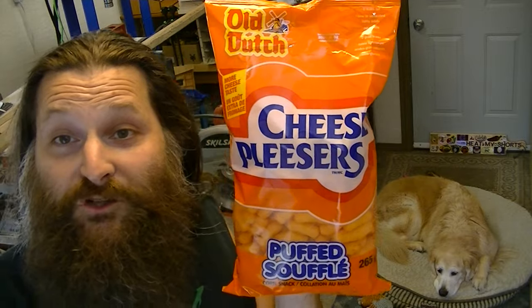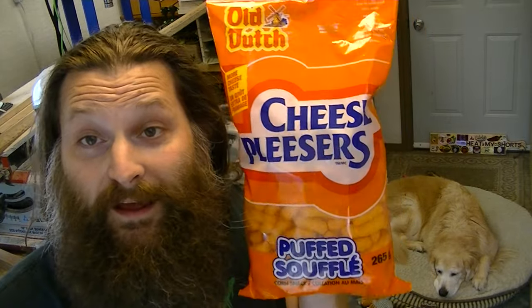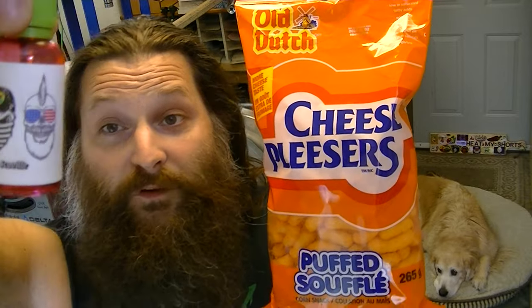Hey everybody, welcome to Heat My Shorts! I hope you're all doing well. Today I've got some Old Dutch Cheese Pleasers Puffed Corn Snacks to review, and I'm going to be putting some Late for Scoville pepper tincture on them. Before I get to these, I just want to thank you all for the warm welcome back yesterday — I really appreciate all the positive comments. I know I've only answered a couple, but I have read most of them. It does feel really good to be back and creating content, doing something with my days again.